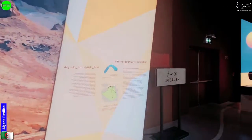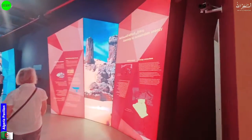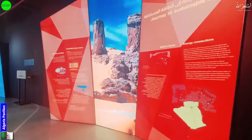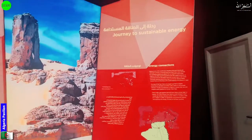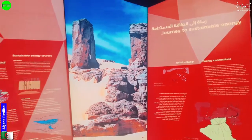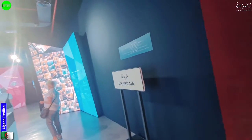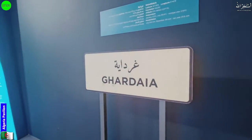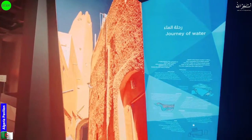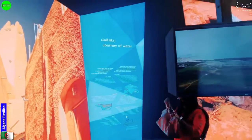There are some beautiful mountains in Salha, a place somewhere in the Sahara region, with sand and mountains. They also mention the history here. They are working on the journey of sustainability and energy. They have dams and big cities as well.